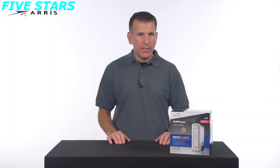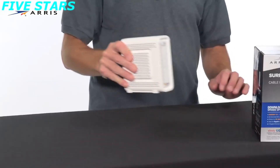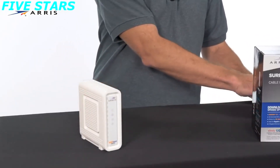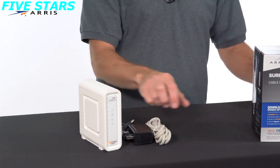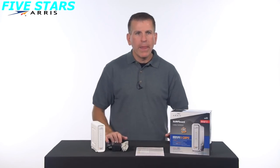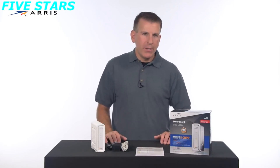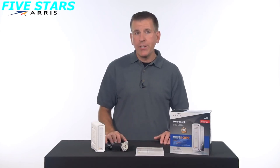First, let's review the contents of the box. It should contain the following: the Surfboard SB8200 Cable Modem, the Power Supply, the Ethernet Cable, and of course the Quick Start Guide. Now, let's set up your device. Make sure you have subscribed to high-speed internet service from your cable provider, and that there is a live coax connection in your home.